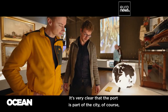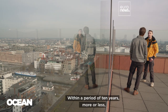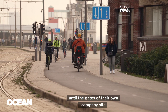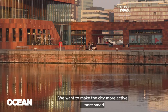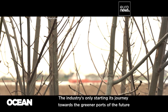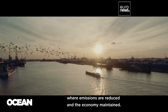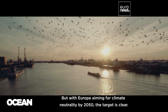The close ties between port and city are clear when it comes to mobility. Within a period of ten years, every company site in the port will get a cycle path to the gate of their own site. We want to make the city more active, smart, attainable, and livable. The industry is only starting its journey towards greener ports of the future, where emissions are reduced and the economy maintained — but with Europe aiming for climate neutrality by 2050, the target is clear.